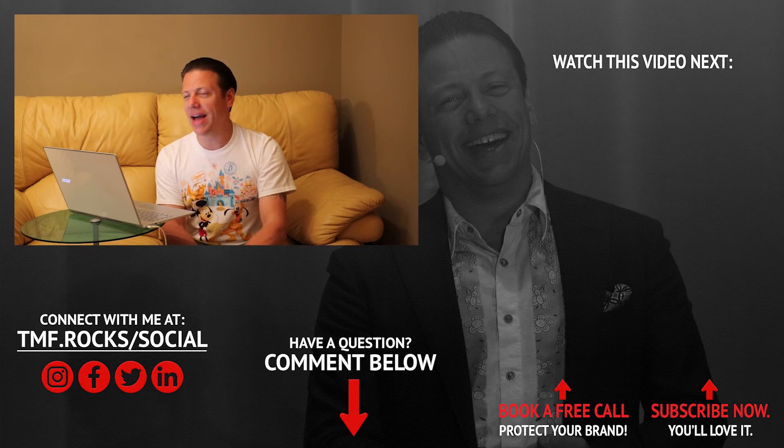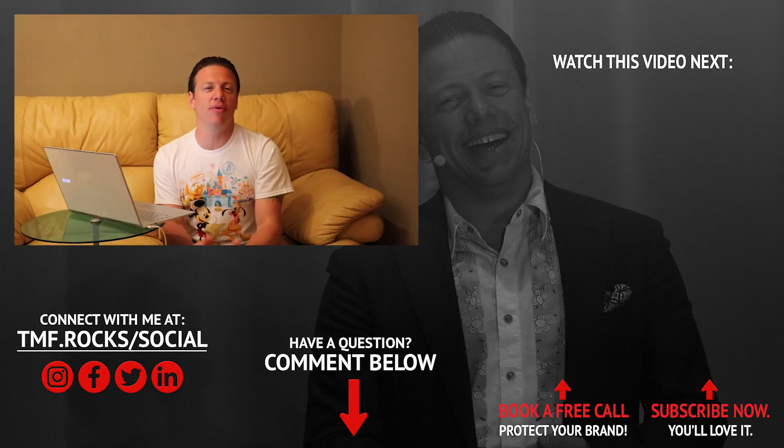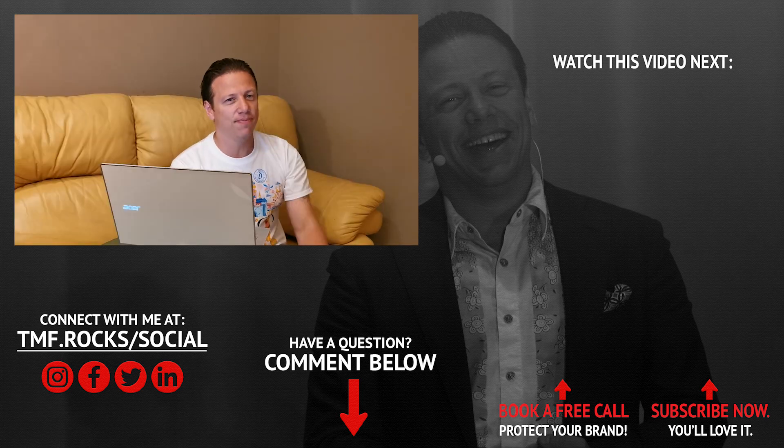I hope that this answers your question. And if you liked this video and found it useful, subscribe now and get notified whenever the next one goes live. Until then, I'll see you in the next video.